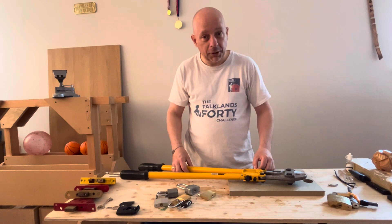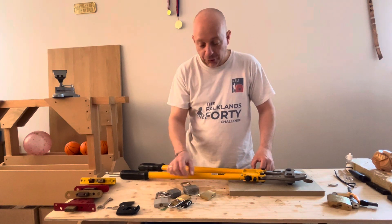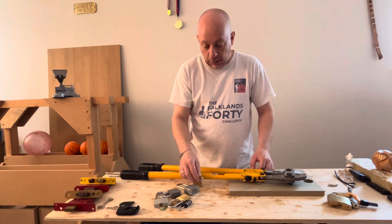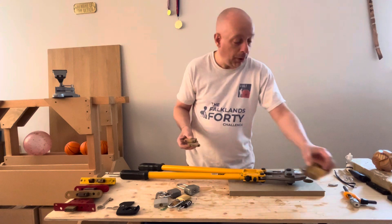Welcome back. You find me today in the workshop, and today I am putting several padlocks through their paces. As you can see, they are very easy to cut through — I am working my way through a small pile.